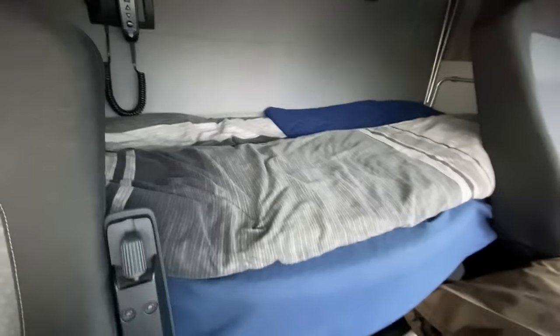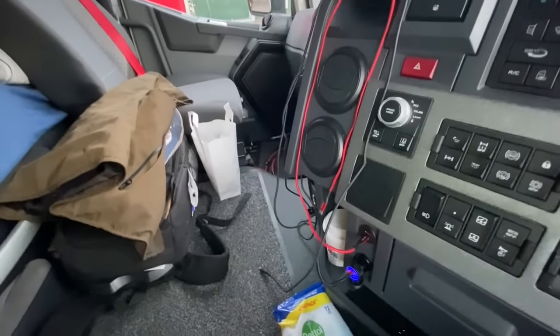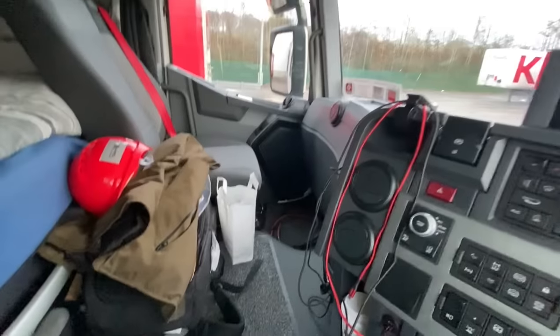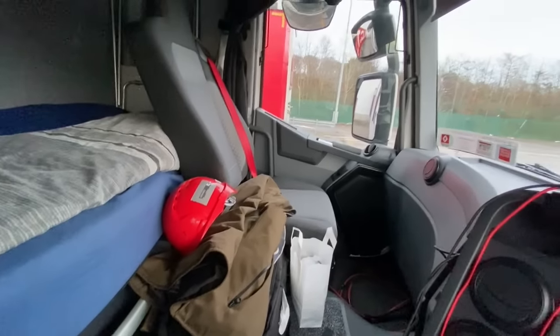Look at the truck — P has the truck spotless. That's literally just all my gear there, that's a bag of rubbish, and then I have a few wipes and stuff. Stickers are coming soon — if any of you ever meet me in public, ask me for a couple of stickers. I usually always have a few.